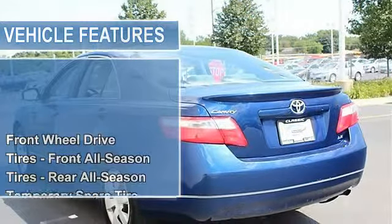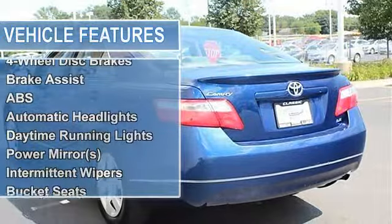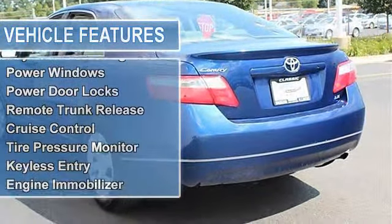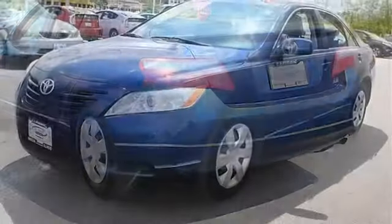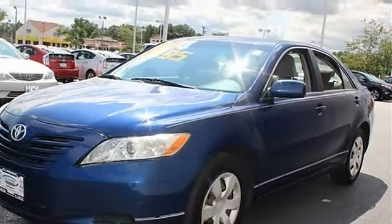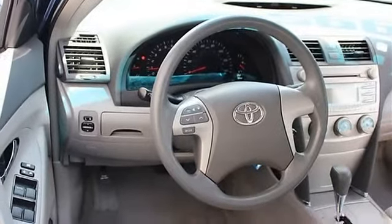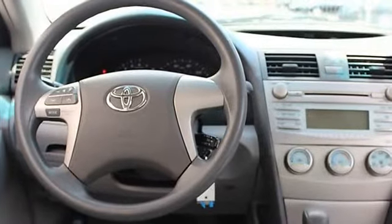It comes equipped with these options: battery saver feature, dual visor vanity mirrors, remote keyless entry including trunk release and panic feature, defroster-linked air conditioning with dust and pollen filter, fabric seat trim, digital clock, anti-theft system with engine immobilizer, cruise control, trunk luggage box, AM FM stereo with CD player including MP3/WMA playback, auxiliary audio jack, and 6 speakers.